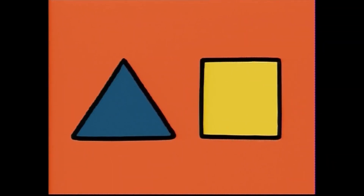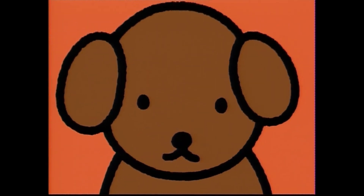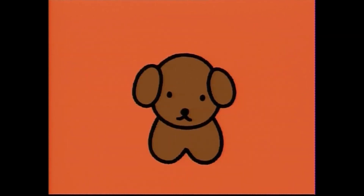Triangles and squares — what can they be? Whose face is this? Oh, whose face is this? See his eyes? His nose? His ears? And he barks! Bow wow! Can you guess whose face this is? Yes! It's a puppy!